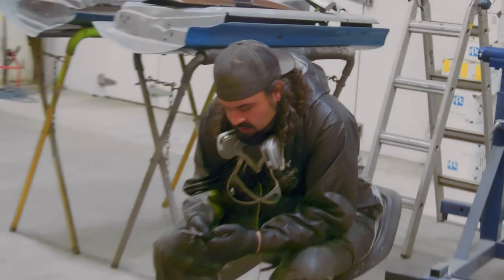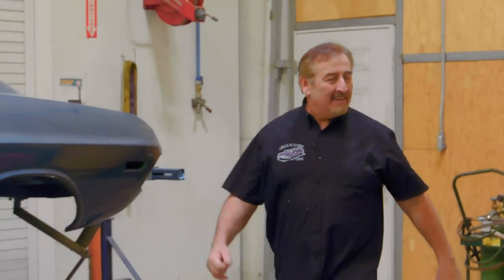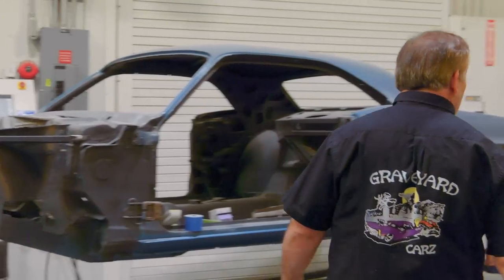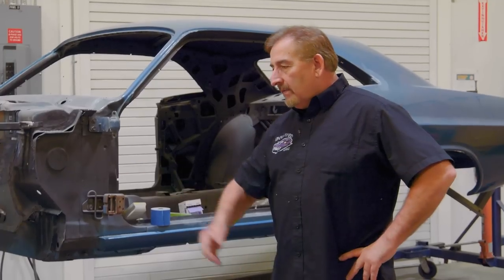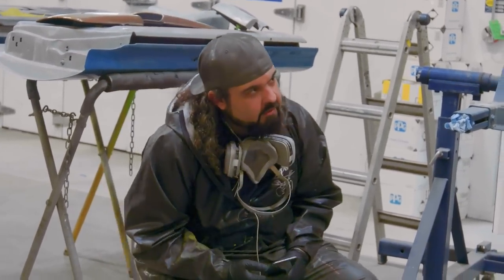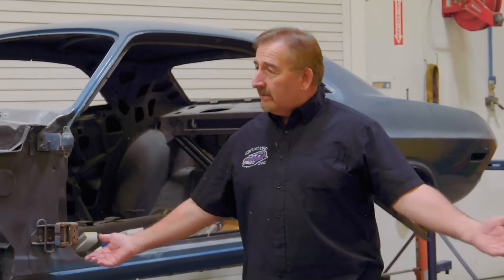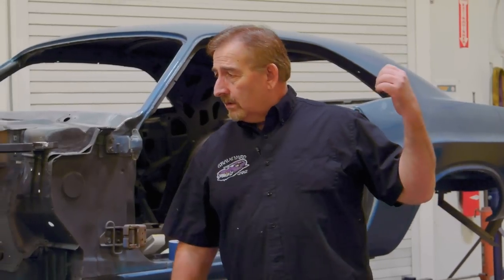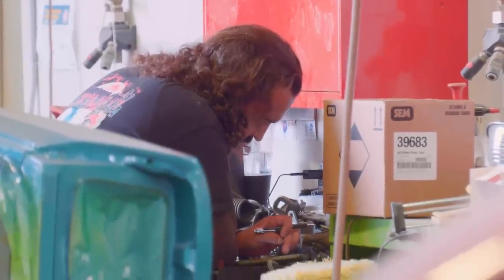Mark tries to recruit Will to help with the 69 GTX hood plumbing, but Will is in between coats in the paint booth and declines. Mark doesn't care — Will's a commission guy. Instead, Mark decides to bring in a younger, more impressionable helper: his granddaughter Emma, who is a sponge and will probably be the youngest kid in the country working on a Mopar.